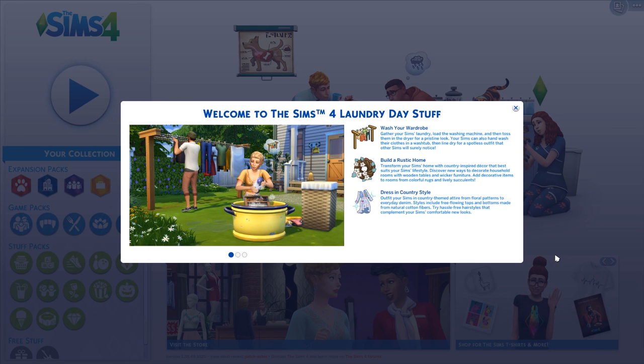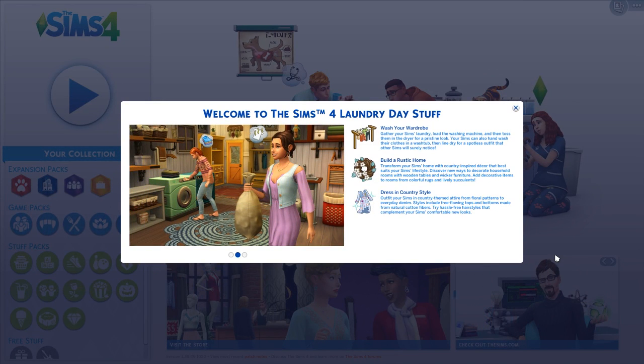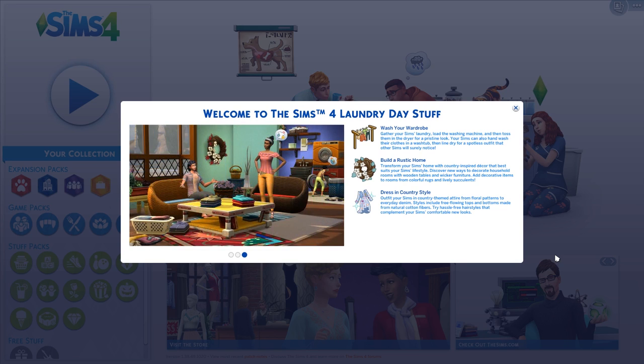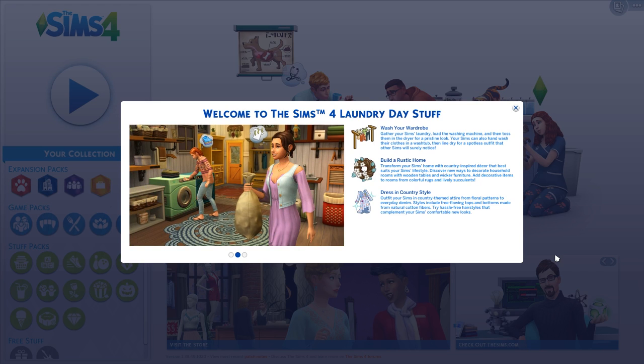Wash your wardrobe — gather your Sims' laundry, build the washing machine, and then toss them into the dryer for a pristine look. Your Sims can also hand wash the clothes in a wash tub and then line dry for a spotless outfit that other Sims will surely notice. Build a rustic home — transform your Sims' home with country-inspired decor. Discover new ways to decorate with wooden tables and wicker furniture, colorful rugs, and lively succulents. Dress in the country style — outfit your Sims in floral patterns to everyday denim, free-flowing tops and bottoms made from natural cotton fibers.